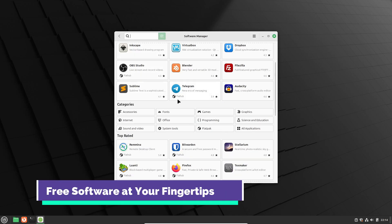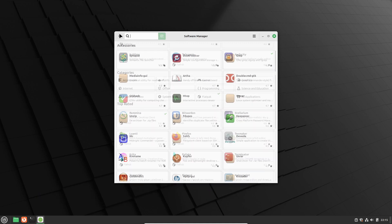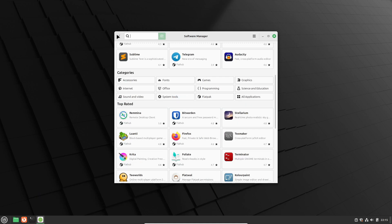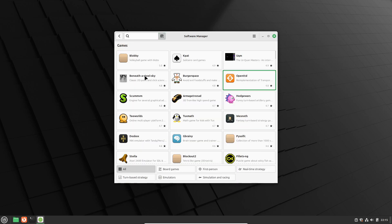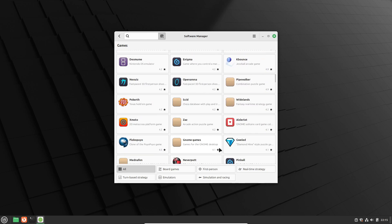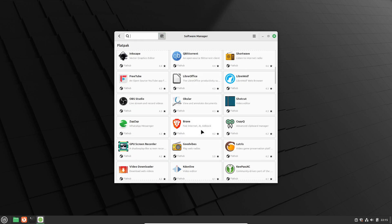Next up, let's chat about the software manager. One of the coolest parts of Linux Mint is the massive catalog of free software that you can install with just one click. Whether you're looking for open-source alternatives to popular apps or even some fun Linux games, everything is available and safe to download. For anyone switching from Windows, this feature is a total game changer.